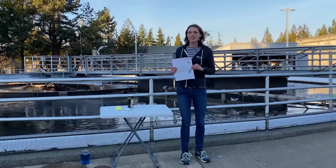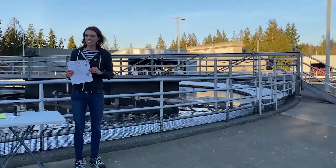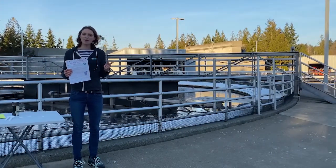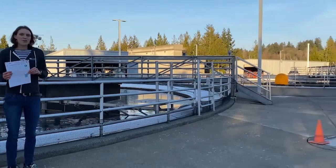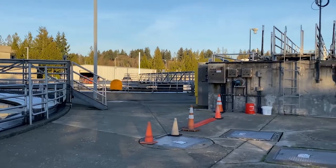I am in downtown Olympia right now at the local wastewater treatment plant called Lott Clean Water Alliance. We are cleaning up the dirty water for Lacey, Olympia, Tumwater — all that are in Thurston County. Take a look around and see some of the systems that we use to clean up wastewater. It's pretty awesome.